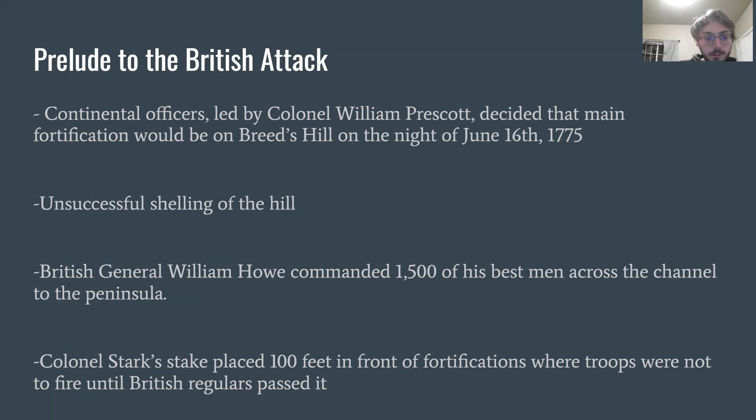The next day before the attack, British General William Howe was commanded to take 1,500 of his best men across the Boston Channel to the peninsula where the hills were located. A fun fact: Colonel Stark, a Continental officer, placed a stake 100 feet in front of fortifications and ordered troops not to fire upon British regulars until they passed it. This is where we get the line, 'Do not fire until you see the whites of their eyes.' That is a bit of a myth — they don't really know if someone actually said it or who said it, but it was more of a rallying cry to boost morale for Continental soldiers.